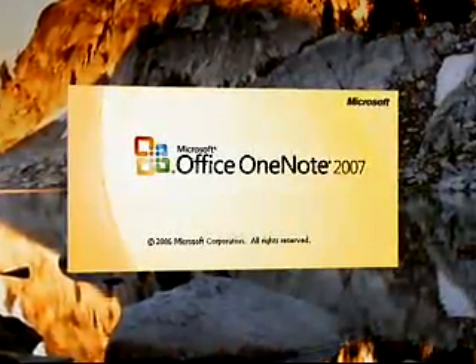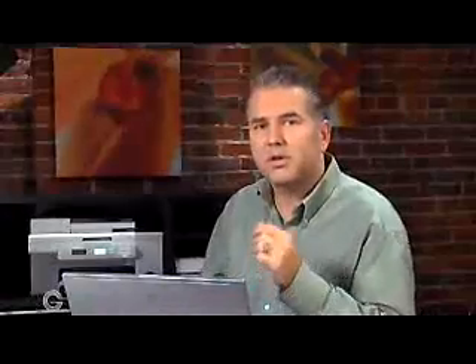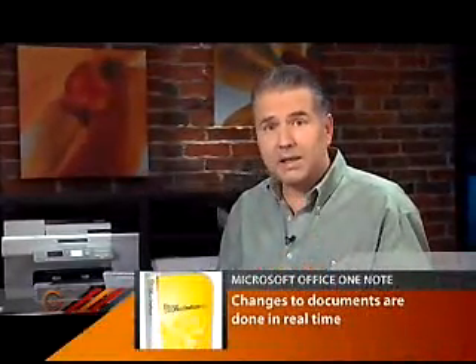Microsoft Office OneNote 2007 is another way to make your group interact better. You can create a shared notebook for your group where you store everything related to a project — phone calls, emails, supporting documents, even random notes. Each person can make changes to documents in real time, and any changes made offline are added once they sign in again.